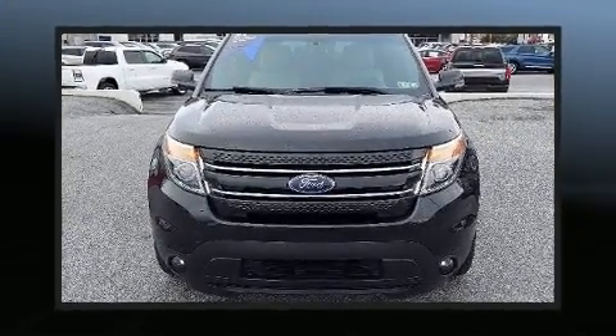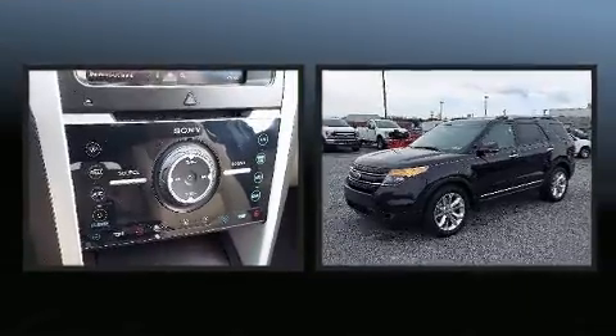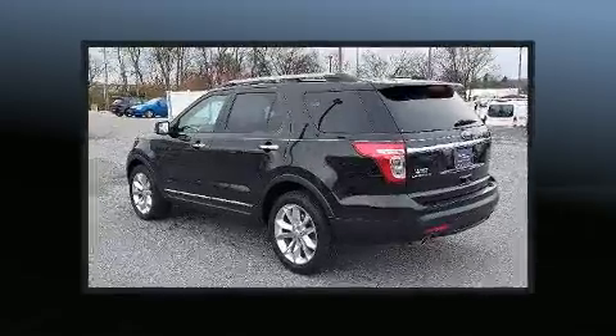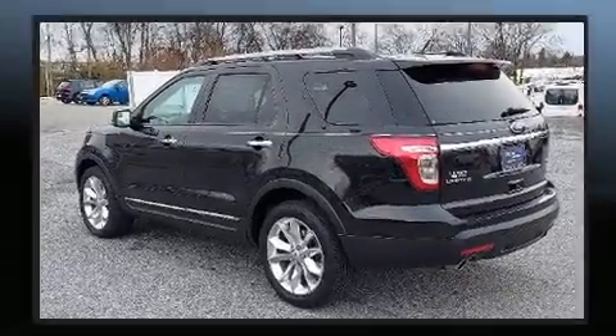Load your family into the 2015 Ford Explorer. A 3.5-liter V6 engine pairs with a sophisticated six-speed automatic transmission, providing a smooth and predictable driving experience. Four-wheel drive allows you to go places you've only imagined.